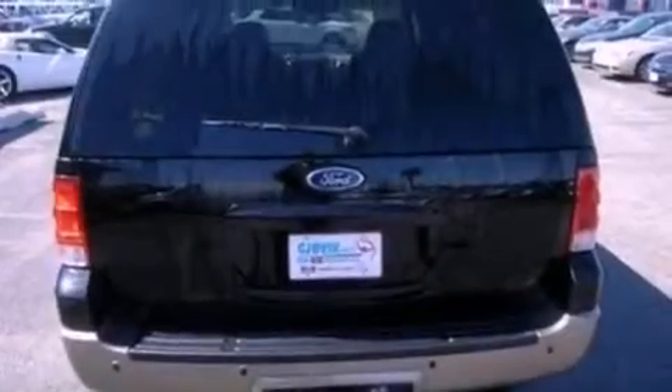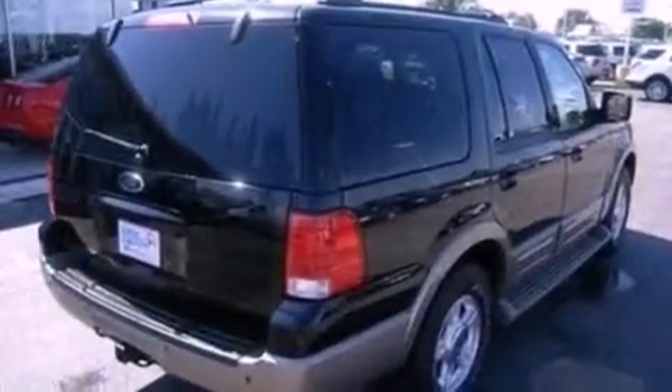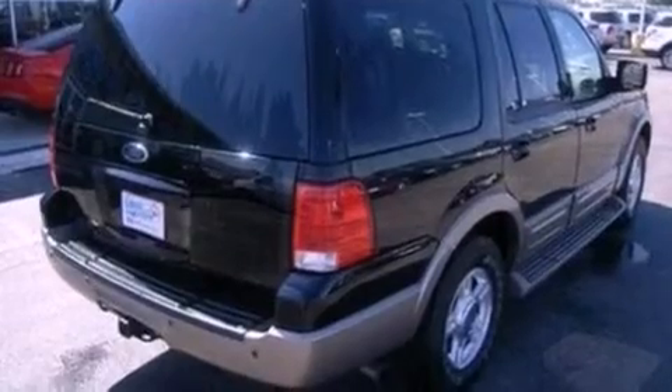Leather seats, a trailer hitch receiver, 17-inch wheels, a low-tire pressure indicator, air conditioning with automatic climate control, and cruise control.